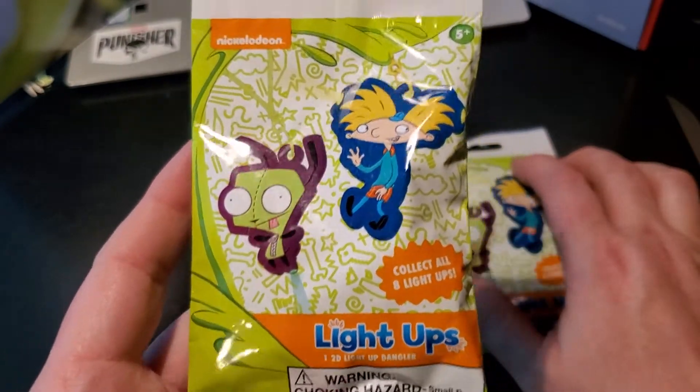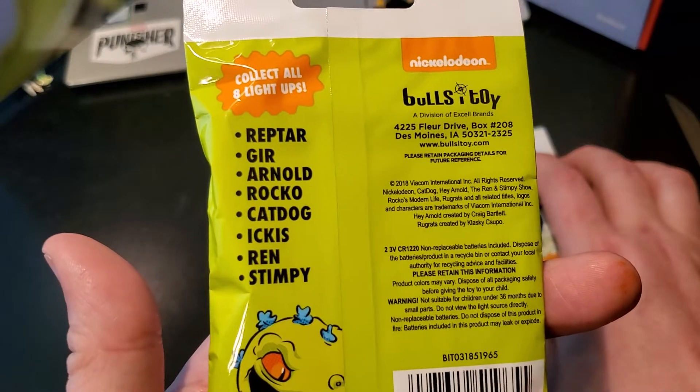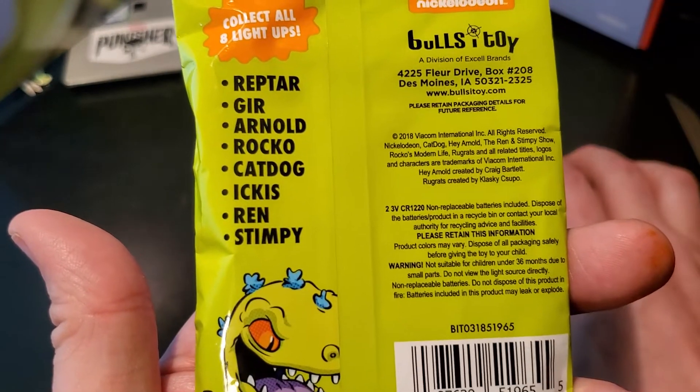Lights Up Dangler. You can see who's in this: Reptar, Grr, Arnold, Rocco, Catdog, Ikus, Ren, and Stimpy.